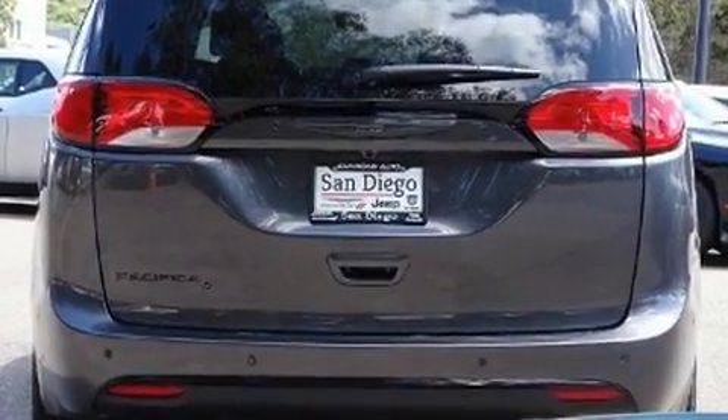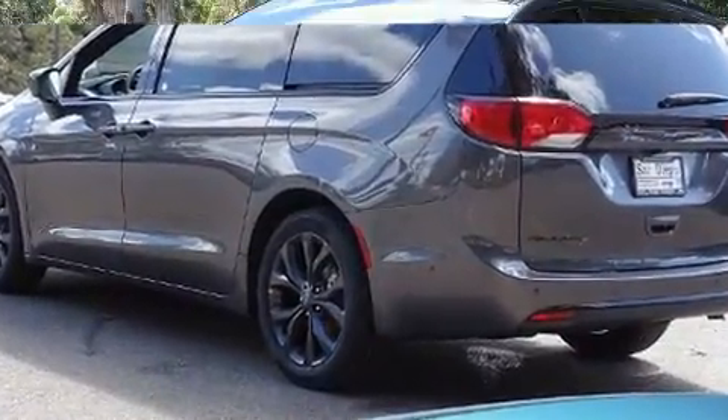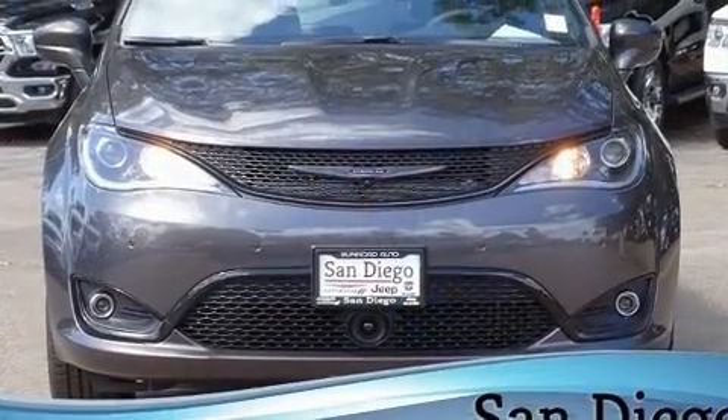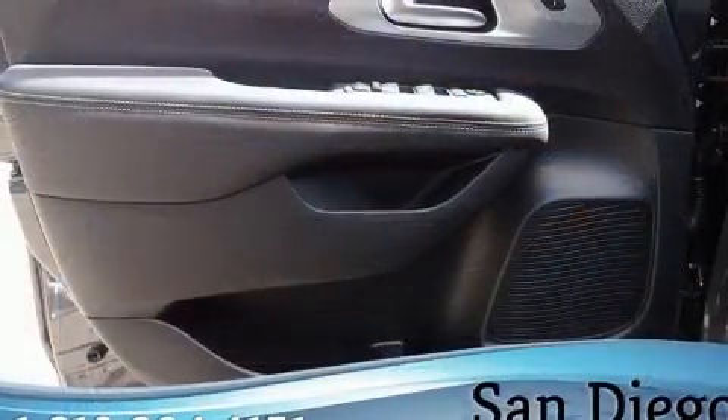Chrysler prioritized comfort and style by including a built-in garage door transmitter, a power liftgate, and power front seats. Features such as automatic climate control and leather upholstery prove that economical transportation does not need to be sparsely equipped.